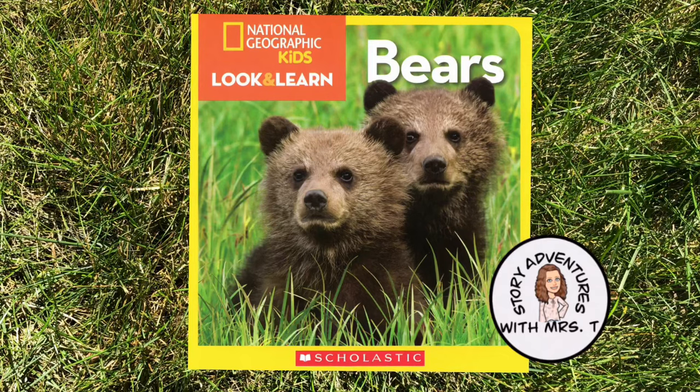Welcome to Story Adventures with Mrs. T. Today's story is a nonfiction book filled with facts about bears. Bears is a National Geographic kids look and learn book published by Scholastic.